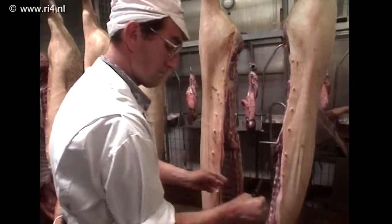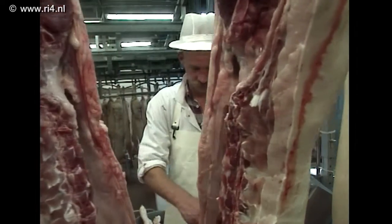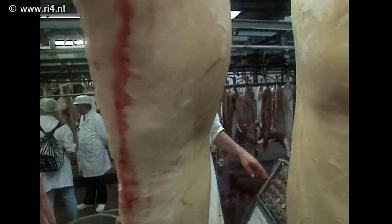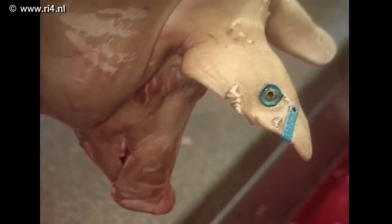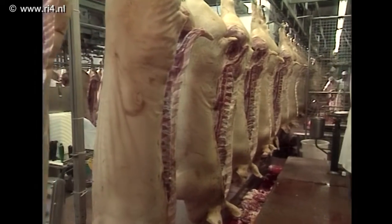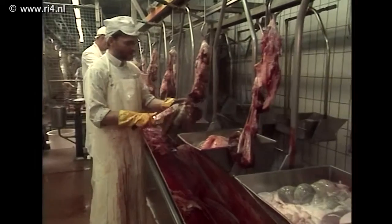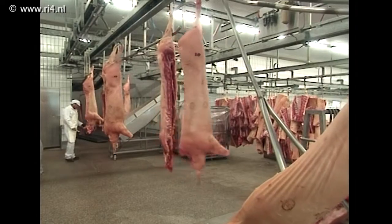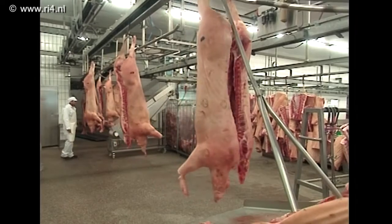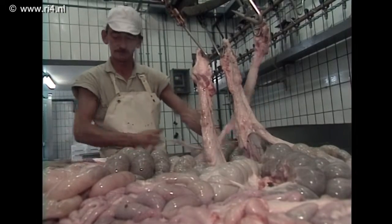De uitslag van de keuring — goed of slecht — wordt met een simpele druk op de knop in de computer gebracht. Die computer weet precies om welke varkens het gaat, want de dieren dragen nog steeds hun oormerk. Dat oormerk en de keuringsresultaten blijven altijd bij elkaar, net zoals de ingewanden gelijk opgaan met het karkas.